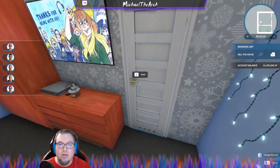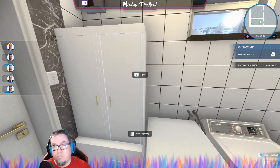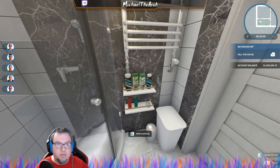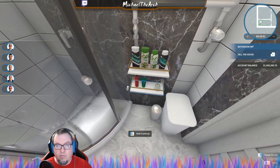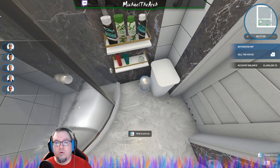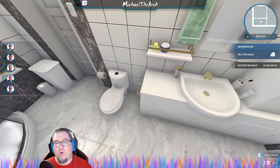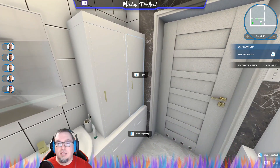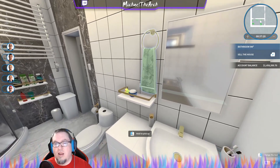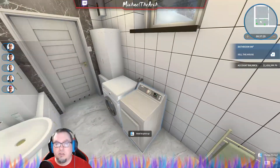You have a bathroom here accessible from either door — one from the hallway dining room area. It's a really nice bathroom. We made use of the new shower gel and shampoos, one of the new trash cans, new cabinetry and sink. These cabinets — if you've got two spaces you've got plenty of room for towels and everything. We've also got the hot water heater and the washer and dryer units.